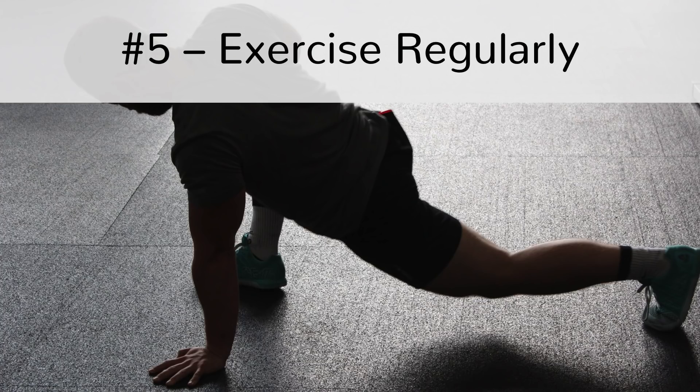Step number 5: Exercise regularly. You should remember that detoxifying your body isn't just about being conscious of your diet. In fact, doing physical activities is a great way of cleansing the body. Regular exercise can stimulate the digestive system, which leads to an increase in bowel movements.